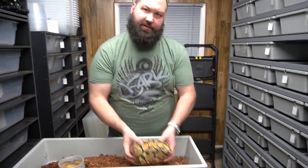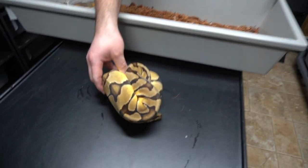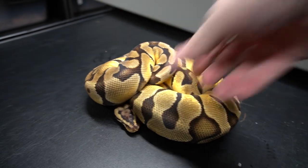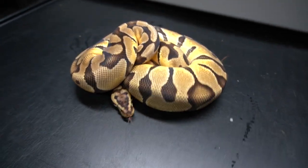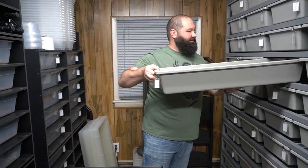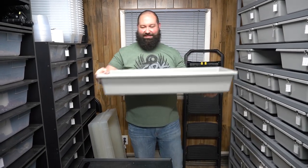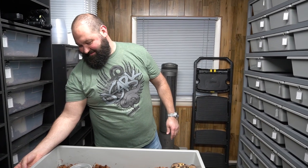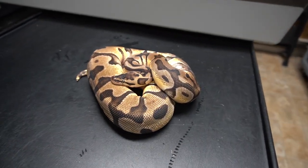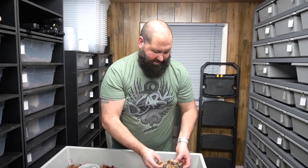Here's a girl that we produced — this is a pastel enchi leopard het clown female. You can see how beautiful her head stamp is and all of those bright oranges. Notice how much enchi we have — almost everything in the collection has enchi, thanks to Ben. We also have another pastel enchi leopard het clown female. People ask why we held so much back this year — well, we've got some crazy stuff coming. Can't have enough of that.